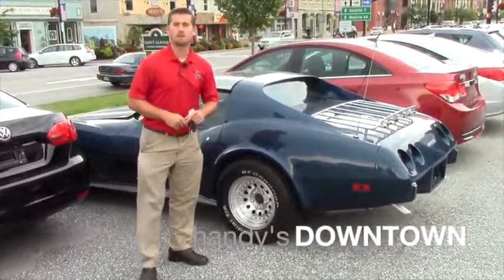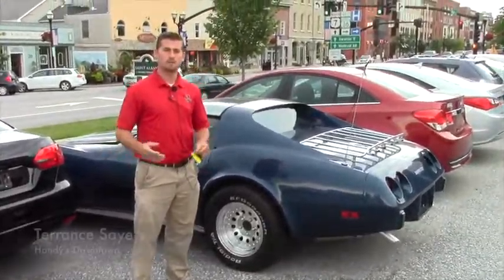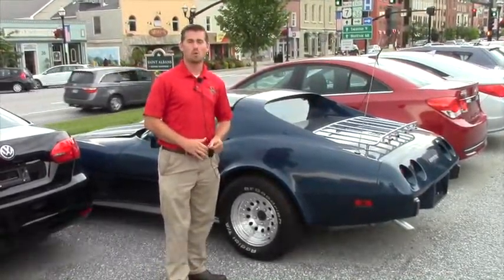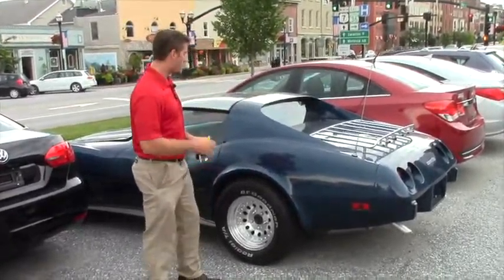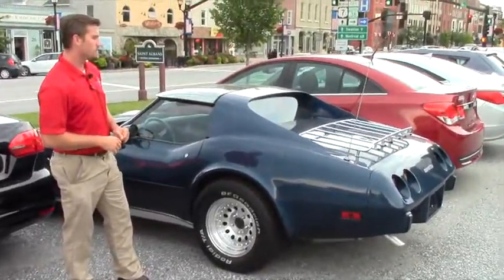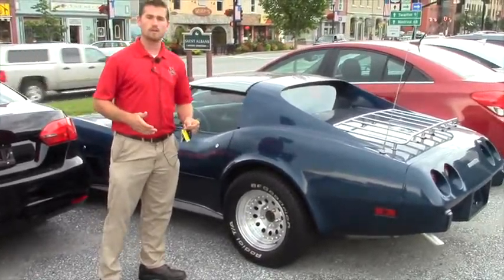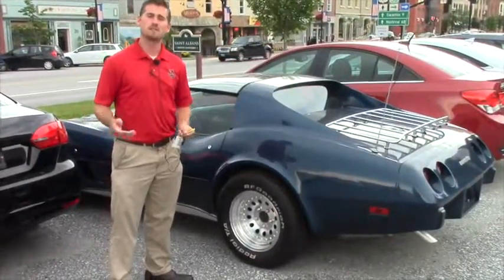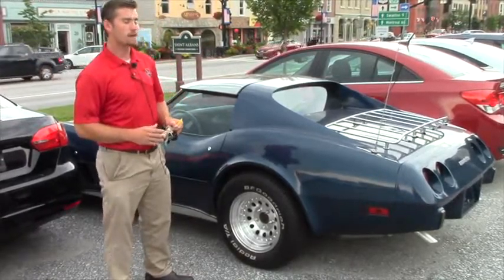Good afternoon Giselle, my name is Terence. I'm here at Downtown Used Cars in St. Almondson, Vermont. I just want to do a quick video for you on this 1977 Corvette you inquired about — beautiful car. I'm just going to walk around and go over a few things, and hopefully it's everything you expected. Just keep in mind it is a 1977, so it's not going to be perfect.